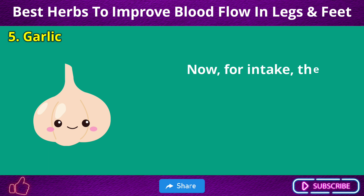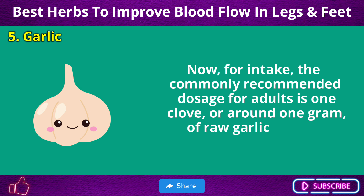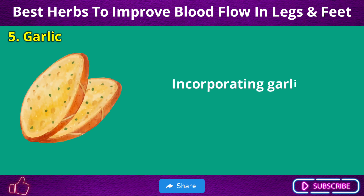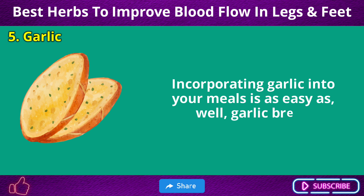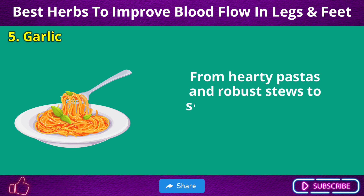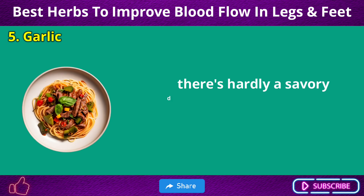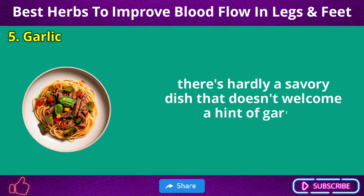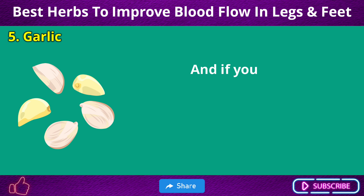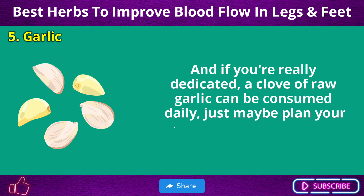Alongside its circulatory prowess, garlic is also acclaimed for its potential in lowering cholesterol, reducing blood pressure, boosting immunity, and even fighting against certain cancers — it's like the Swiss army knife of the spice world, multipurpose and always reliable. The commonly recommended dosage is one clove, or around one gram, of raw garlic per day. Incorporating garlic into your meals is easy — from hearty pastas and robust stews to sizzling stir-fries and marinated meats, there's hardly a savory dish that doesn't welcome a hint of garlic.